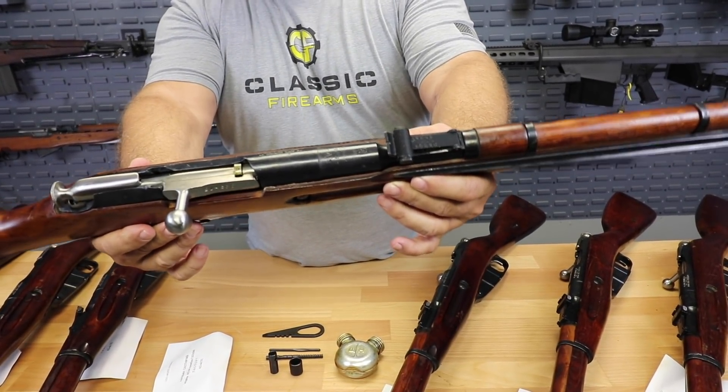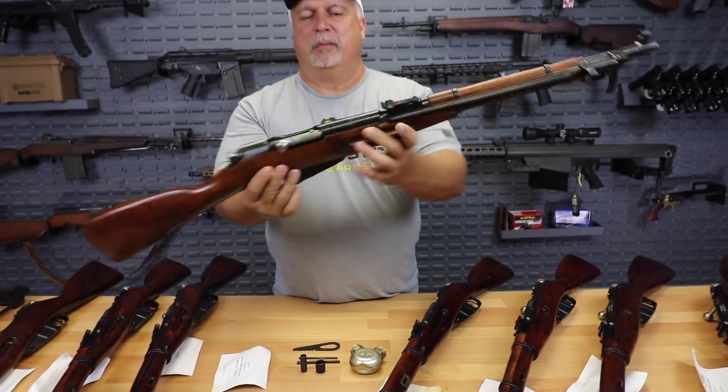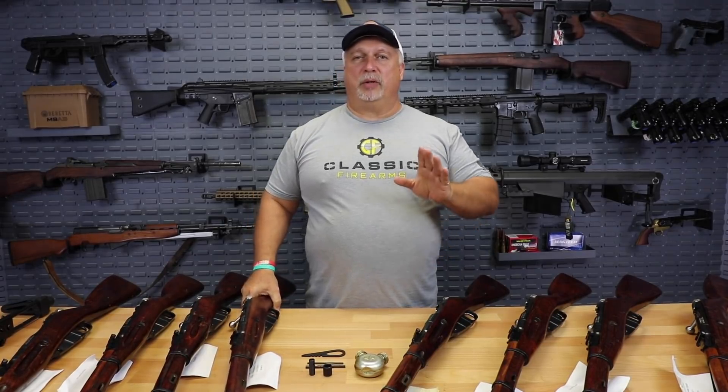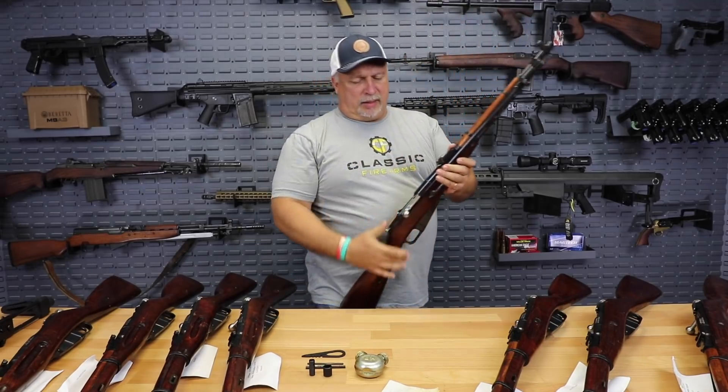This is about half of what we have here, folks. It's not a large collection by any means, but it is a very desirable collection. M44s have not been on the marketplace in quite some time — it's one of my favorites of all the Mosin-Nagant designs.